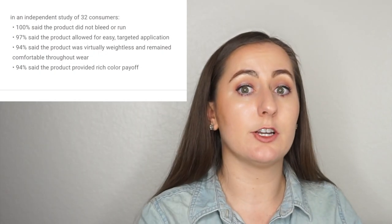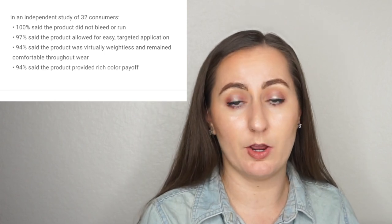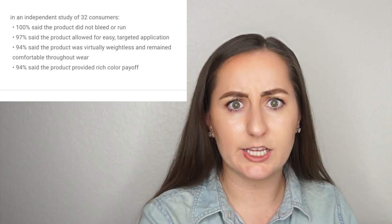One thing I thought was really interesting about the line as a whole is that she features a lot of consumer panels for each of these products. This is very typical for mascaras and skincare, but I haven't really seen it for lip products before. For me, these don't really impact my buying decisions that much, because I know they're only going to publish results if they were good anyway. Let me know if these kinds of panels in marketing impact you at all.